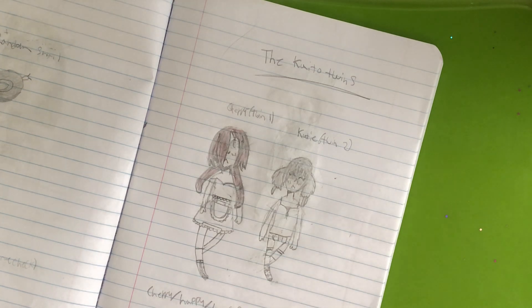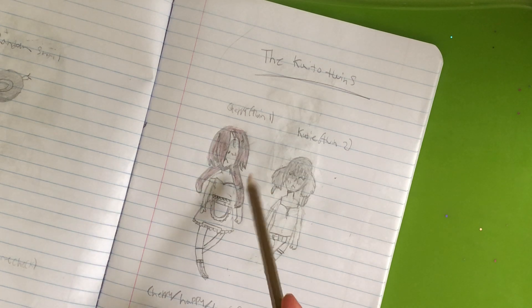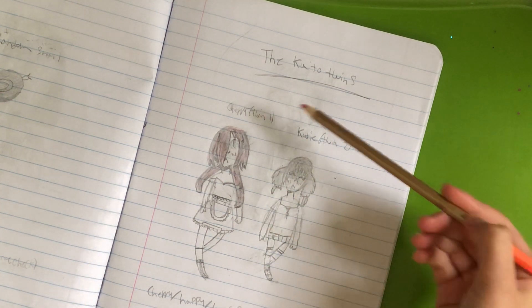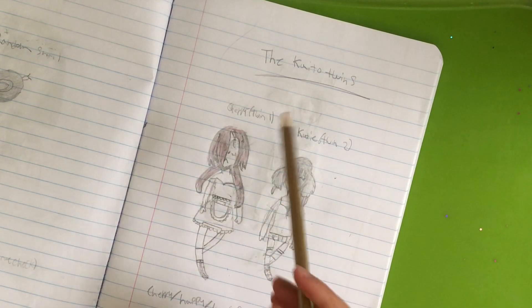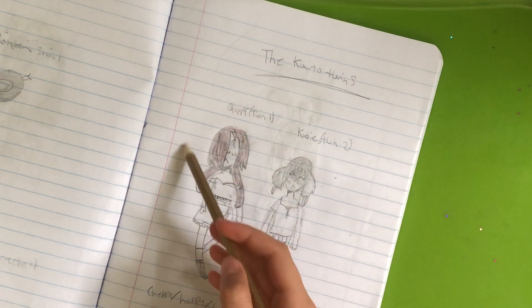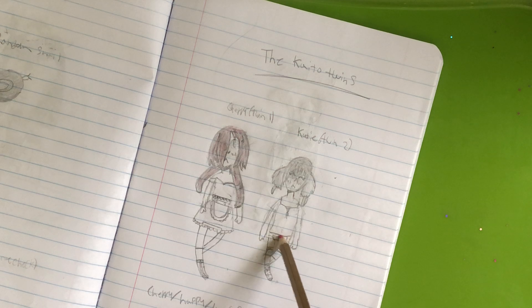Welcome back to part three of making the Kato twins. In the last video we made Katie, labeled them, and gave them personality traits. Here's what I changed about Katie - her belt. I didn't get a good belt. I like this one's face better but her outfit is definitely better than Katie's.